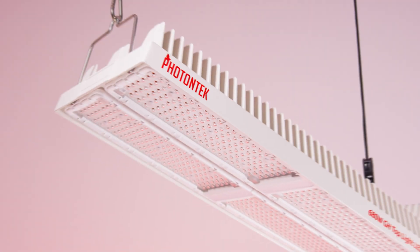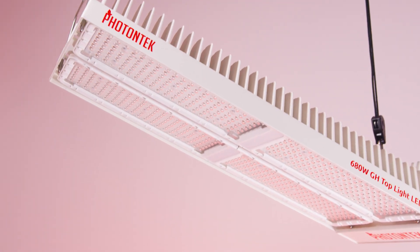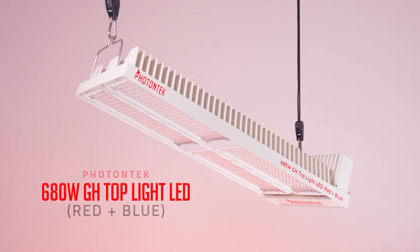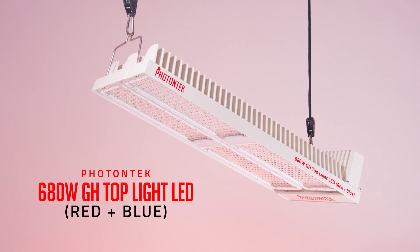In addition, the special integrated optics will improve supplemental light uniformity across your greenhouse crop. Visit our website to know all about our brand new professional greenhouse LED range.